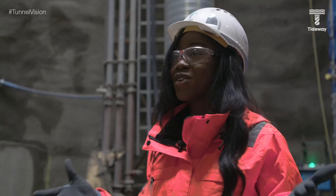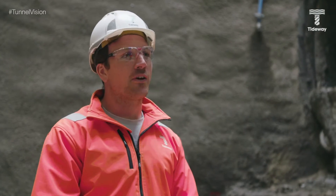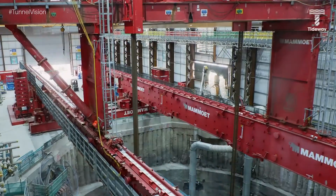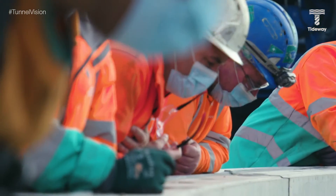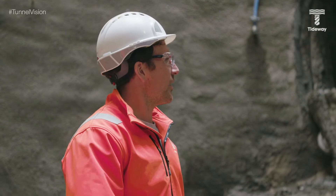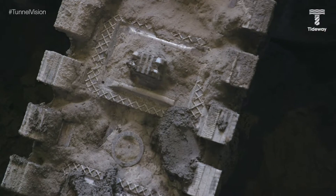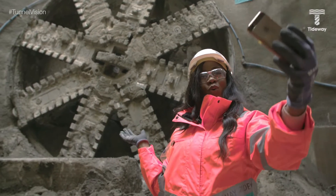How does your team feel to actually see Rachel come through? It feels fantastic for the breakthrough to finally have occurred. We saw the tunnel boring machine when it was originally dropped in at Carnworth Road back in 2019. We've been monitoring its journey, but us as a team at Acton have been looking forward to this milestone for quite a while, and it's great to see it live in the flesh. It was really cool to stand in front of Rachel knowing she had dug her way all the way from Carnworth Road — and I obviously couldn't leave without a selfie.